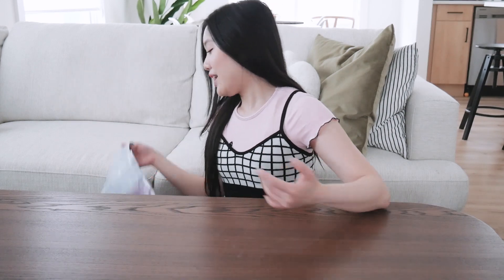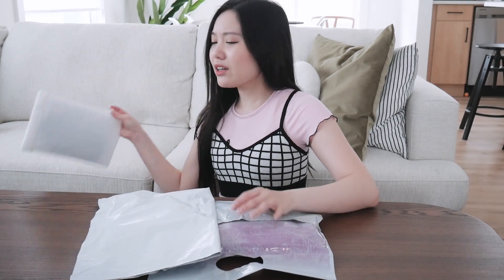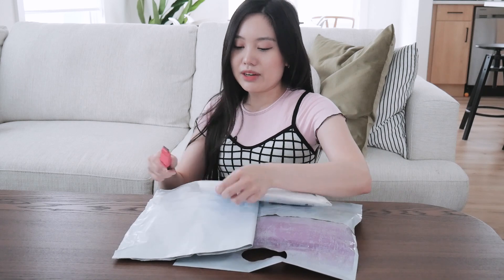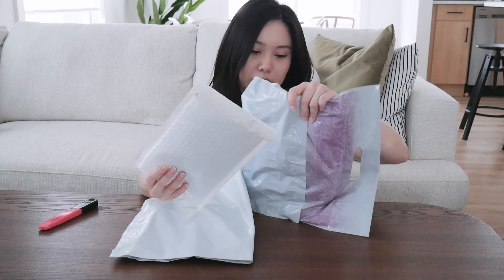Now let's open the Garage packages. Garage is a clothing store in Canada — I'm not sure if the States has it, it might be a Canadian thing. They shipped all the items separately, which I don't understand — maybe different warehouses? But no, the address is the same. I already received one item previously, a pair of sleeping shorts.